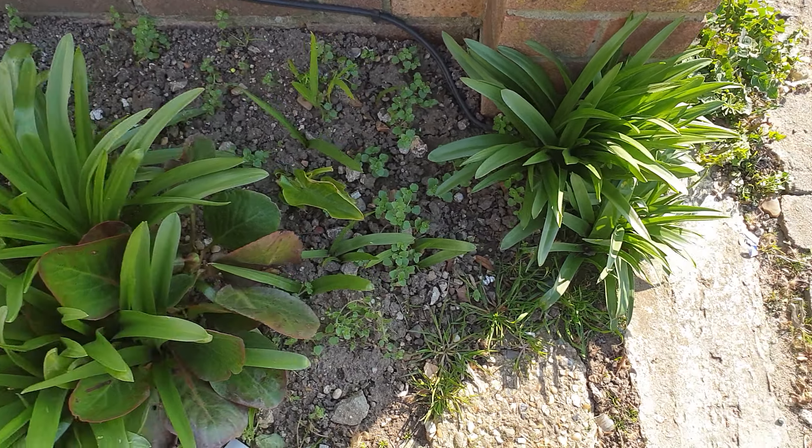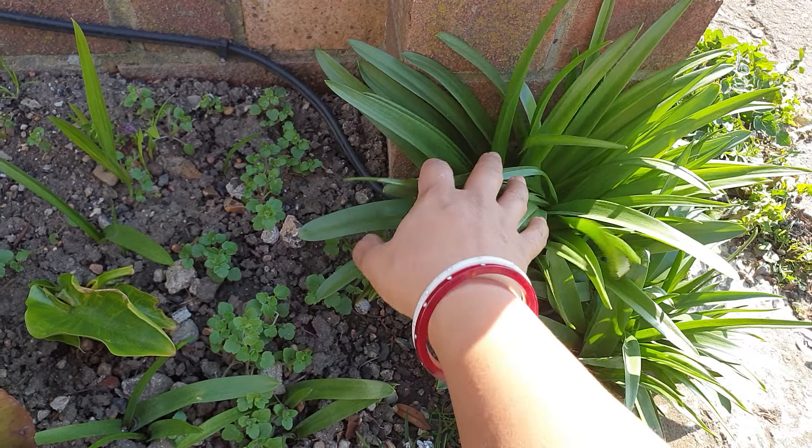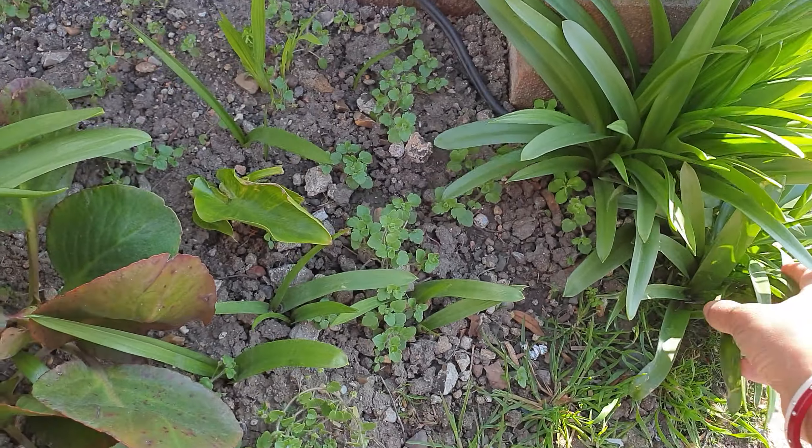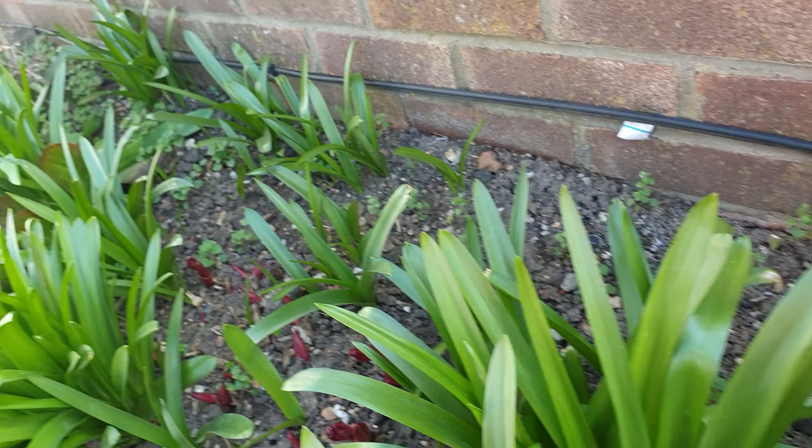Hi guys, spring is here and I am so excited to get back into the garden and get my green fingers really active. I'm looking forward to it so much. I want to do a little tour of my front garden.